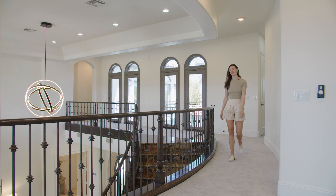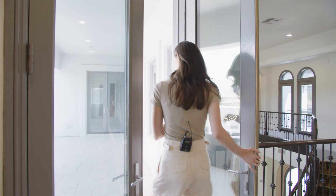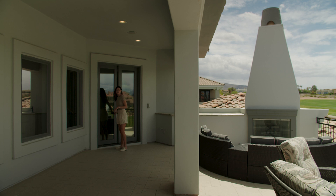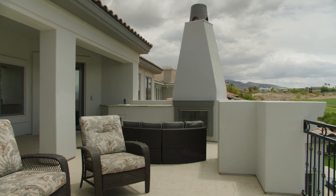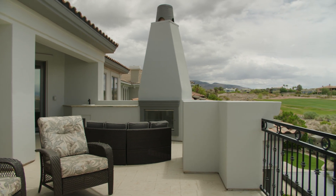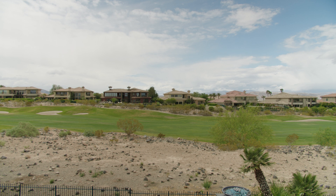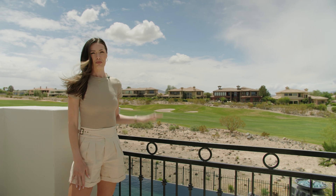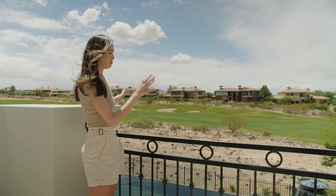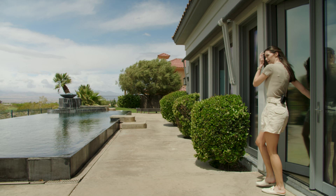Now I'm going to show you the balcony on the second level overlooking the golf course. I really like this space — you get a ton of space out here for great entertaining. You've got a fireplace outside, and it's overlooking the seventh fairway of the golf course, so you've got this really nice view with lots of green grass. You can say hello to your friends down at the pool, which we're actually going to go check out right now.